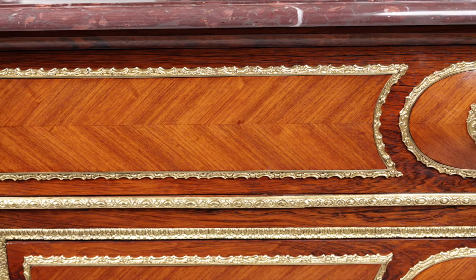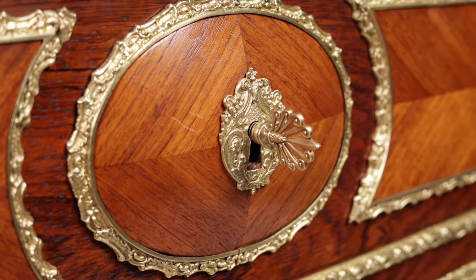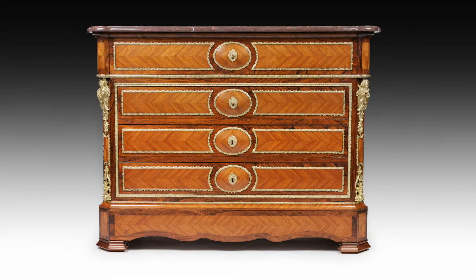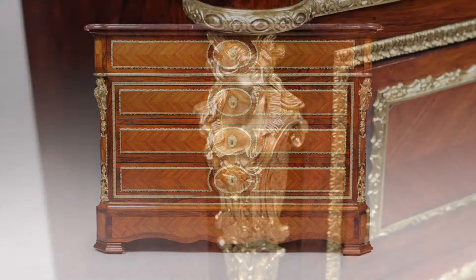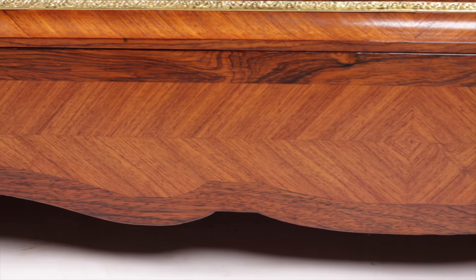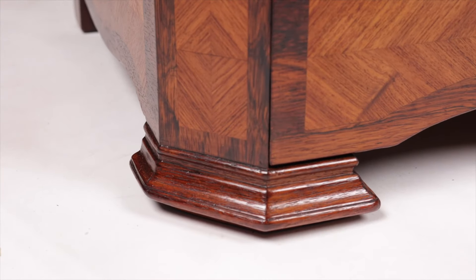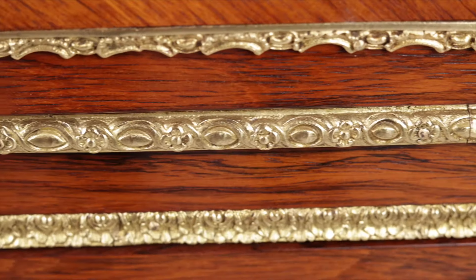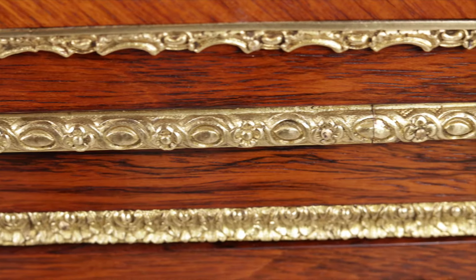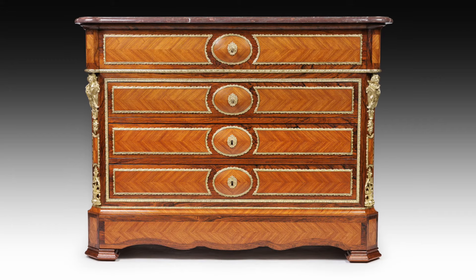The drawer then closes and we see a set of three standard drawers underneath, each cross-banded in kingwood with ormolu mounts. The final secret this gorgeous commode holds is a hidden drawer right at the bottom — anyone looking at it would have no idea. It appears to be a typical frieze, but you pull it out and hidden in there is a drawer for all your secret documents. Just a beautiful piece.